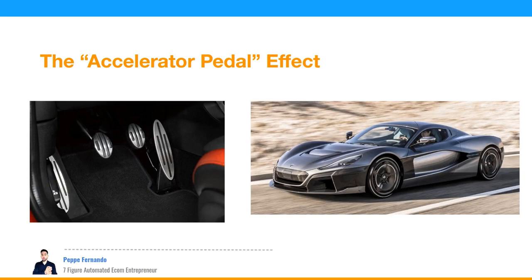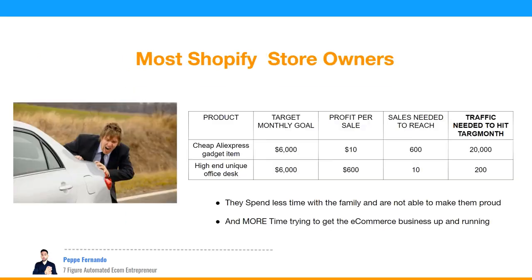When you push the accelerator on a car, the car moves. When you push it even more, the car goes even faster. But the reality for most e-commerce store owners is that instead of pushing the accelerator pedal and having the car move forward, they try to push the car with their bare hands — thinking there's no such thing as an accelerator pedal. They just keep pushing, expecting the car to move, which takes up an incredible amount of time and effort, and they end up spending less time with family.